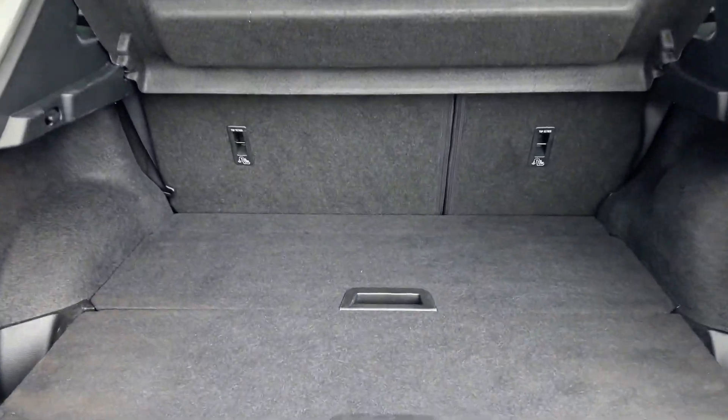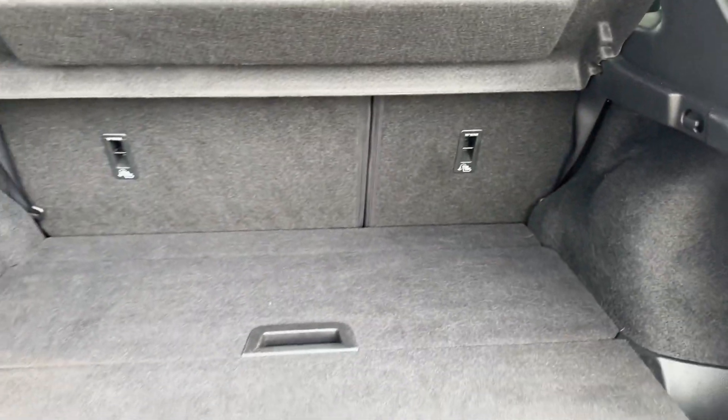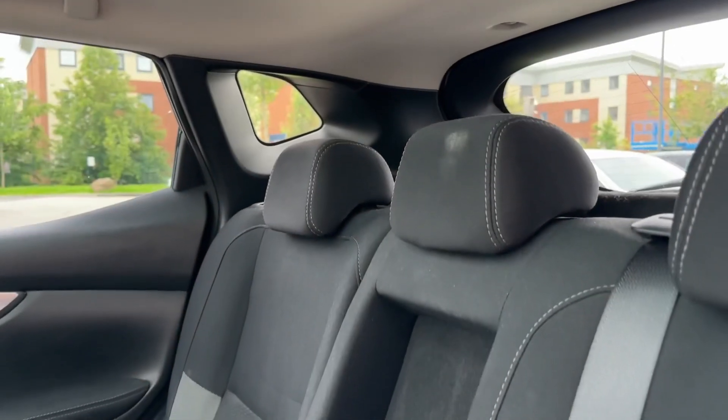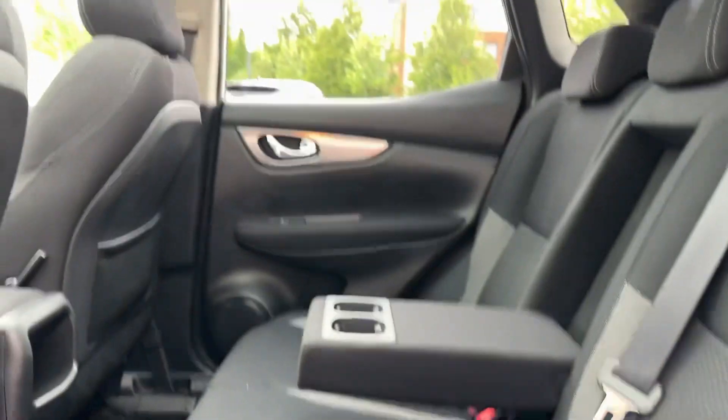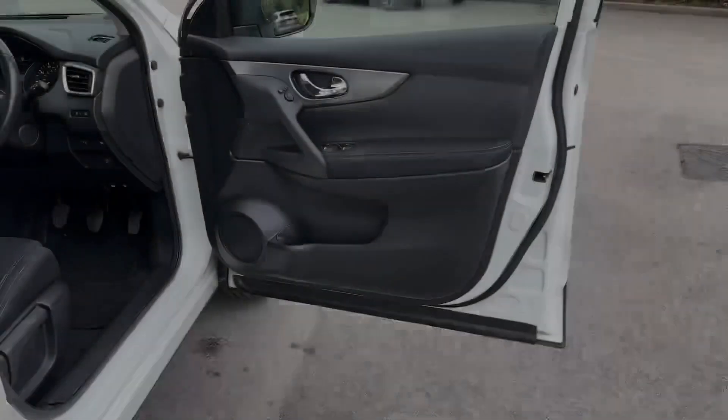Boot space is more than practical for weekly shopping and even offers 60-40 folding split seats with a variable boot floor. Passengers in the rear will enjoy this two-tone cloth upholstery with seating for three, two ISOFIX child anchor points, and even centre armrests with cup holders.